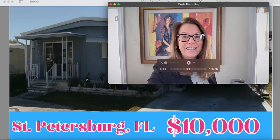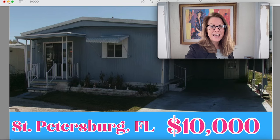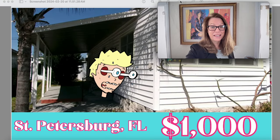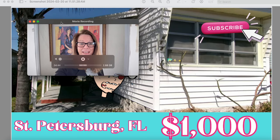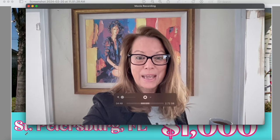Cheers everyone, how's everybody doing today? It's great to see you, welcome to the channel, I'm Susan Swanson. I'm hyped up on coffee this morning, but I've got some really cute homes to show you. This one is a double-wide with a carport for 10 grand, this little cutie is three thousand dollars, and this single is only a thousand dollars. So let's learn more about these homes in today's episode.